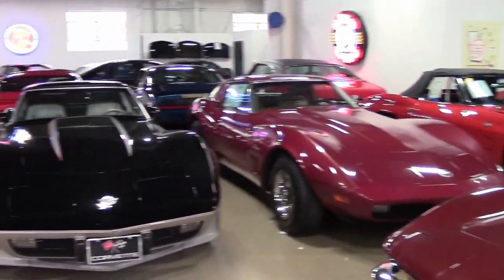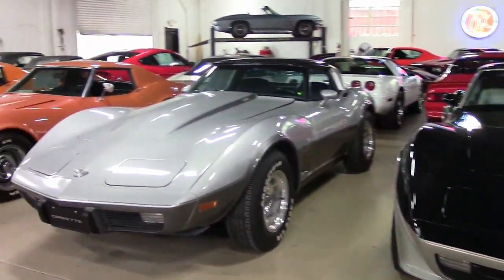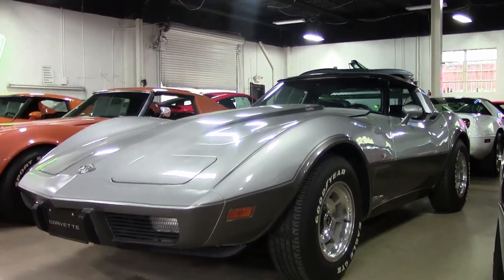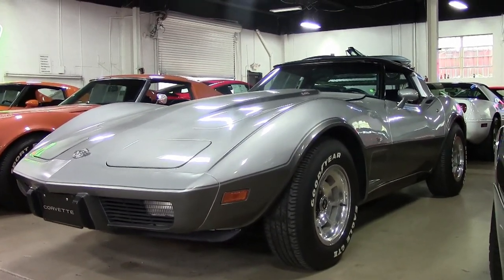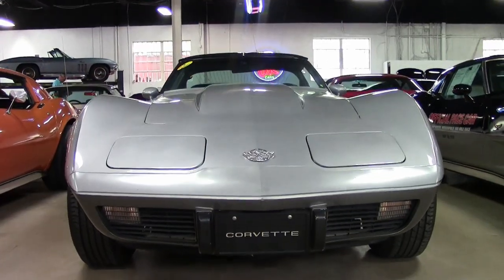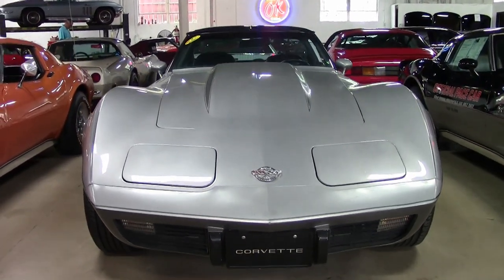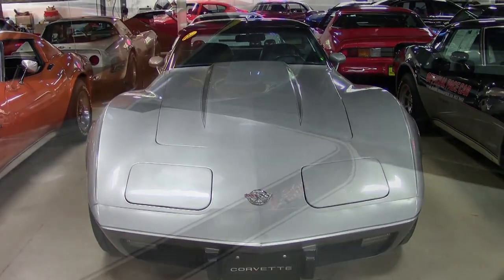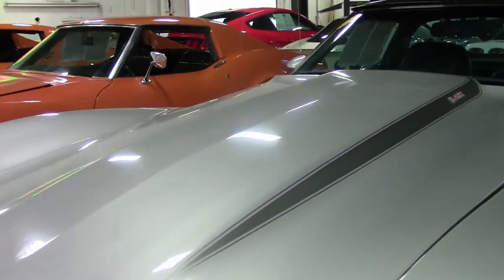If you're looking for that classic Corvette look and that classic Corvette driving experience, you will love this 1978 Code Correct Silver Anniversary Corvette. This is a beautiful Silver Anniversary Edition, and it has that Code Correct dark blue leather interior as well. This is just a beautiful car.